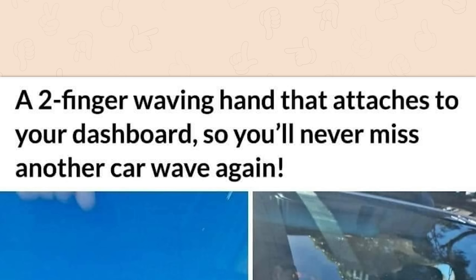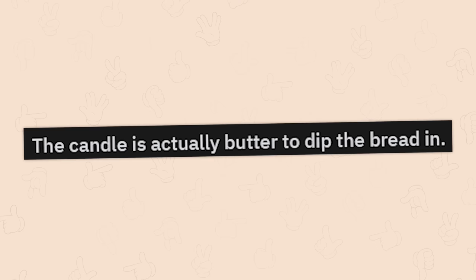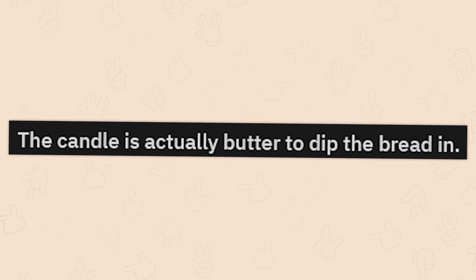A two-finger waving hand that attaches to your dashboard so you'll never miss another car wave again. How could you possibly miss that? It's just raising two fingers.